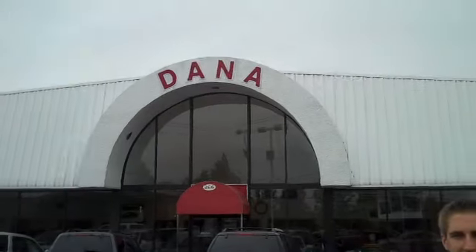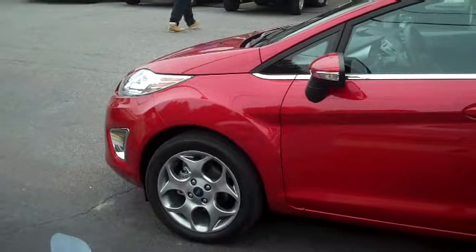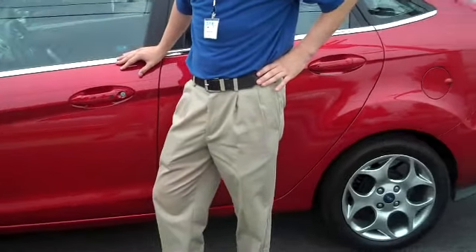Hi, my name is Tom Hanson and I'm a sales consultant here at Dana Ford Lincoln Mercury in Staten Island, New York. Today we have with us a 2011 Ford Fiesta. This particular model is in our candy apple red color and is the SEL model.